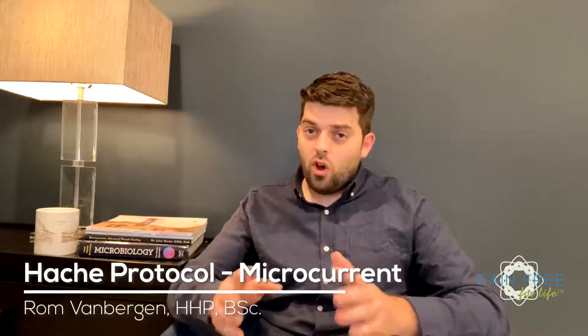In the HASHA protocol, microcurrent ties everything together. This progressive natural therapy has the unique ability to assist you with all four other elements, which solidifies your health.